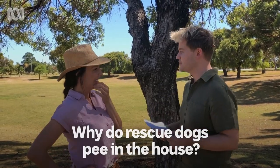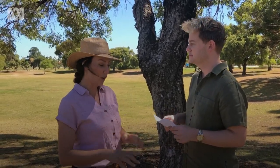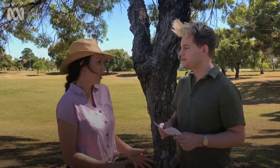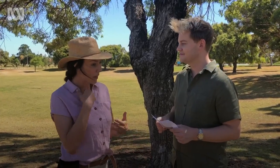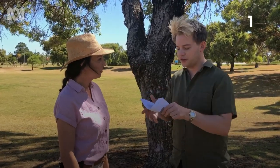Why do rescue dogs pee in the house? Probably for a couple of reasons. They might be anxious, they might have learnt to pee on hard surfaces, or they may not have been toilet trained. When dogs are in a pound, they're on a hard surface — that's all they know. So you've got to apply some patience and consistency to get them ready for their new life.